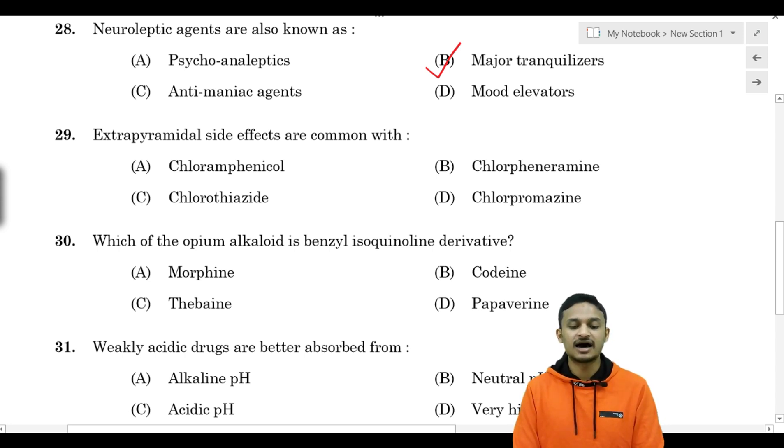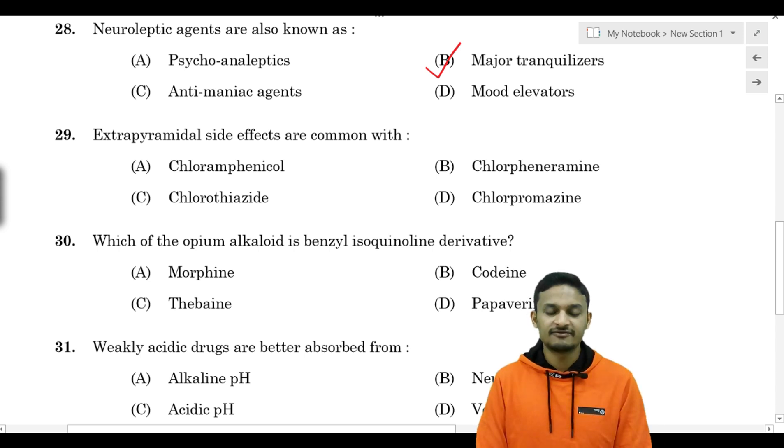Extrapyramidal side effects are common with: Option A - chloramphenicol, Option B - chlorpheniramine, Option C - chlorothiazide, Option D - chlorpromazine.